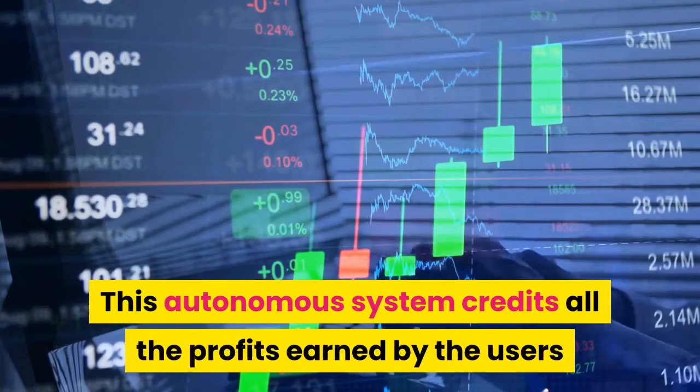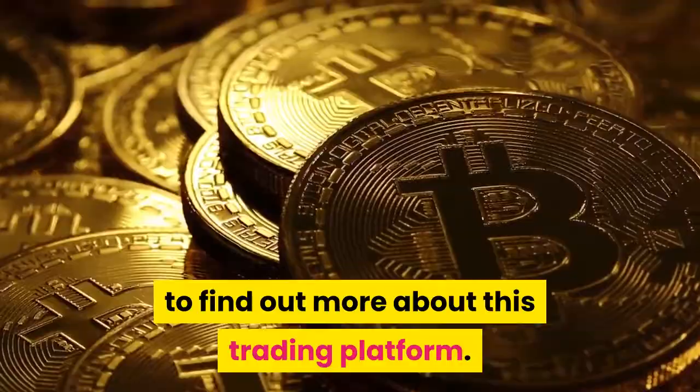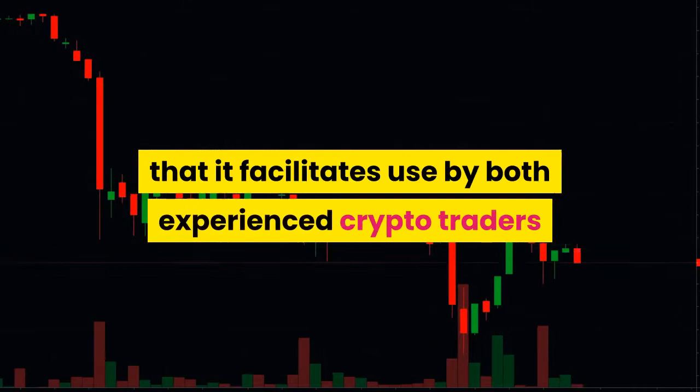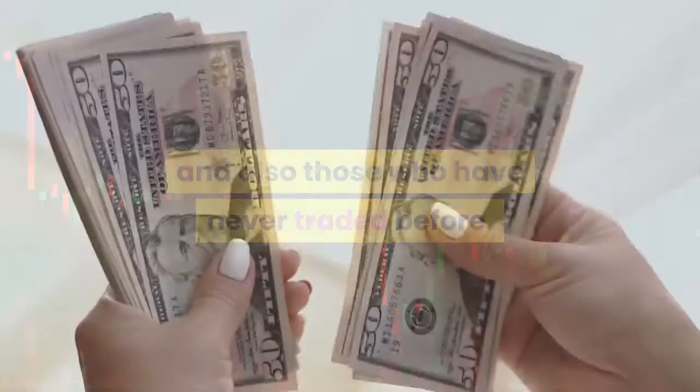Let's review Bitcoin Circuit in more detail to find out more about this trading platform. Bitcoin Circuit is designed in such a way that it facilitates use by both experienced crypto traders and also those who have never traded before. Both types of people can earn significant amounts of money from the cryptocurrency market through the Bitcoin Circuit app.